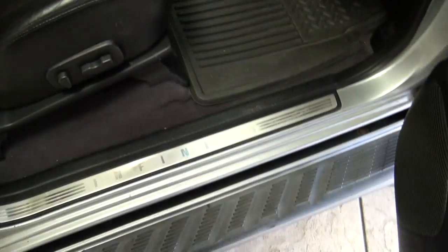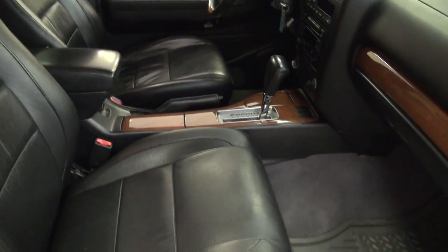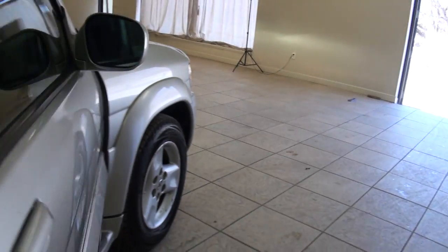This particular one I'm very impressed with. Usually when I see little things like this it means something — this one actually has the rubber Infiniti mats from the factory. Very nice.